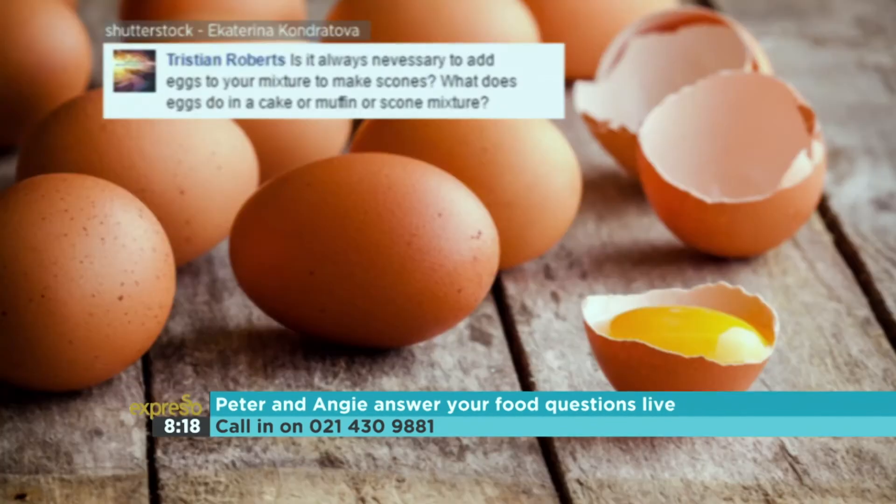Tristan asks: is it necessary to add eggs to your mixture when making scones? Eggs have a variety of functions — they lighten the mixture, they bind it, and they enrich it. They are a necessary part of a scone. If you leave eggs out, the mixture either doesn't hold together or it's terribly stodgy. A scone has very little egg in it, but it is necessary to give you that lovely light, crumbly texture — otherwise you'll end up with either a biscuit or a bread. If there is an egg allergy, you can take one tablespoon of soy flour per egg as a replacer.